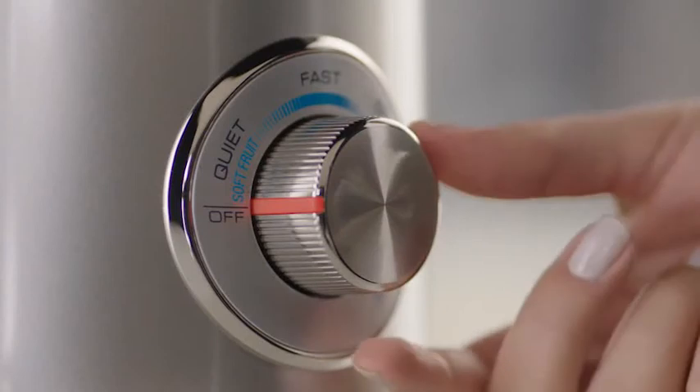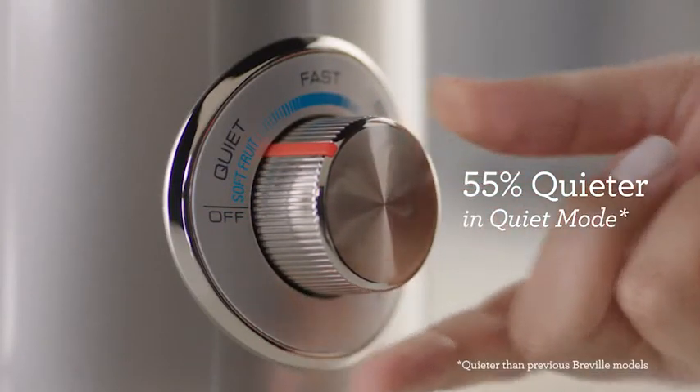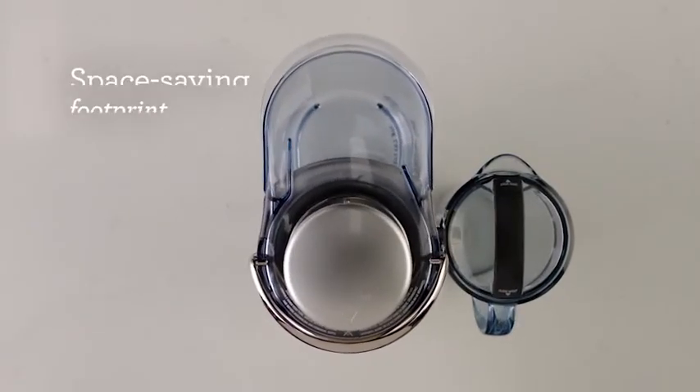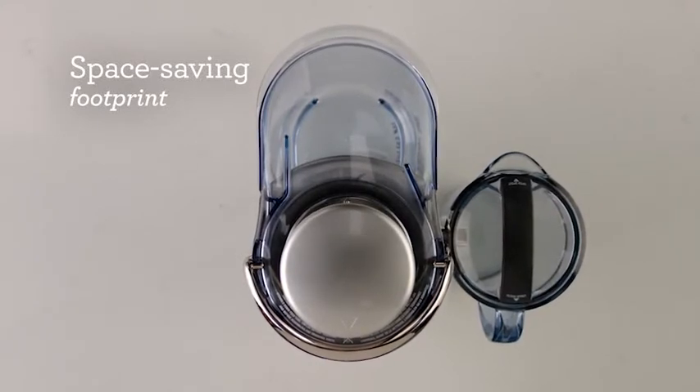The quiet mode reduces noise by up to 55%, ideal for when you really need to be quiet. We've reoriented the waste bucket, creating a unique space-saving design which is a better fit for every countertop.